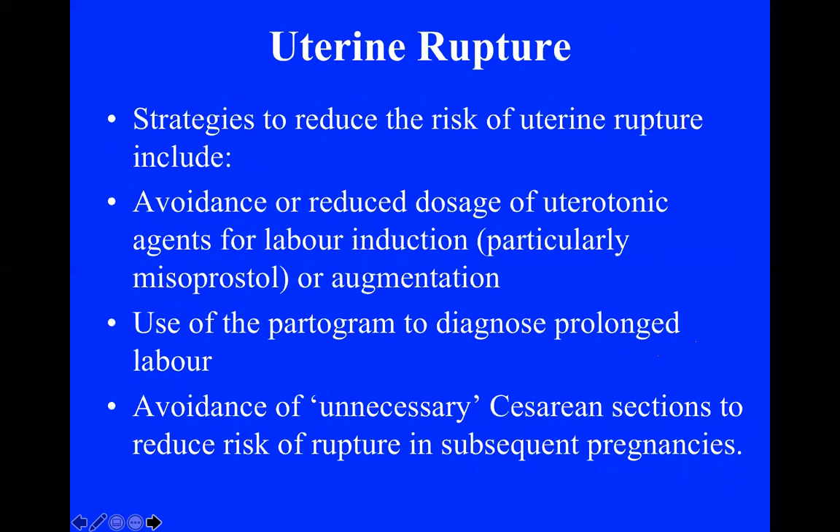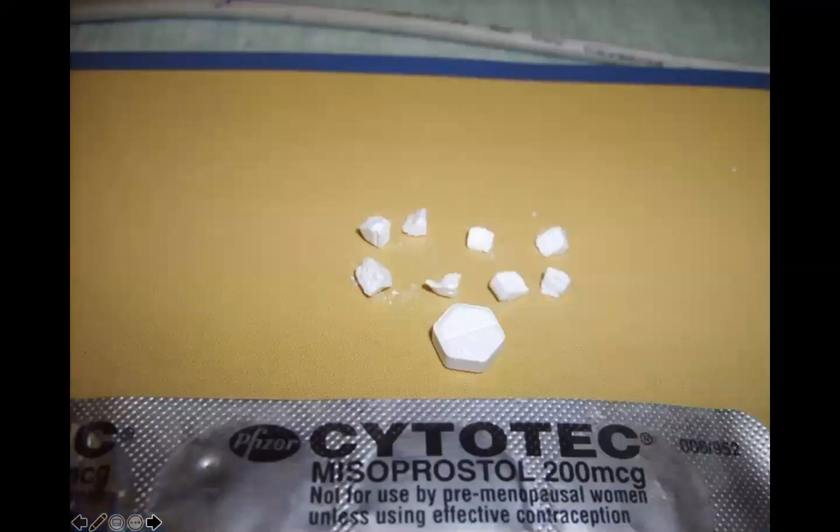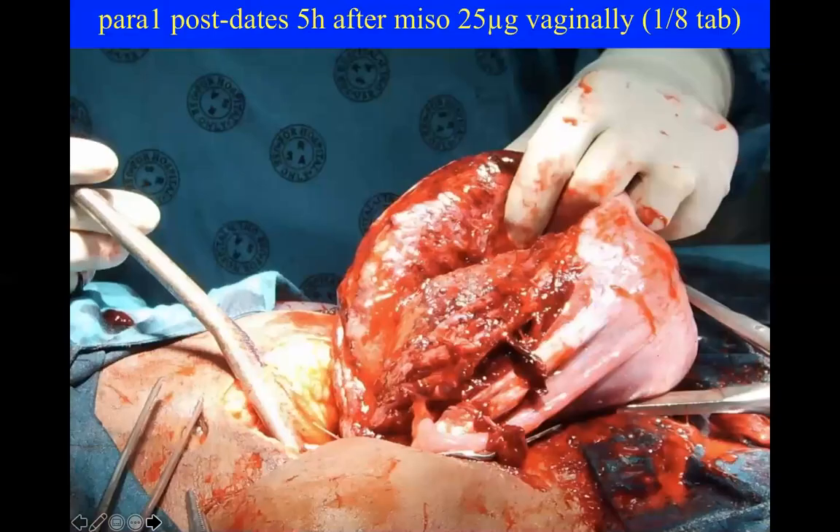Please don't forget about uterine rupture as a cause of postpartum hemorrhage. If a patient is not responding — even if she delivered vaginally, even if she delivered a live baby — the uterus may have ruptured. For example, at Frere Hospital, a patient with no previous cesarean was given one-eighth of a misoprostol tablet — just 25 micrograms — vaginally for labor induction, and five hours later she had a dead baby and a massive uterine rupture.